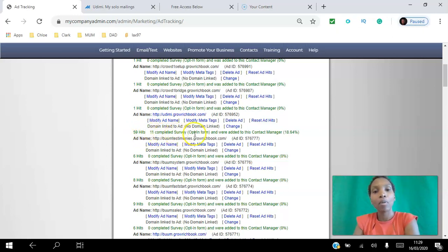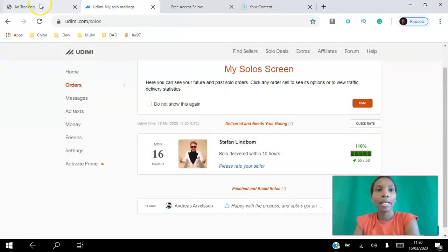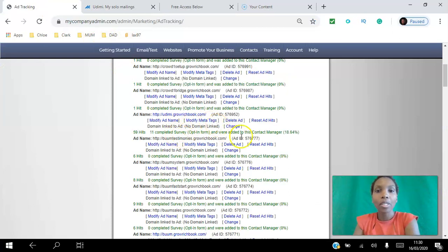From Stefan's 55 hits, I got 10 people who completed the form — meaning they opted in and gave me their name, email, and phone number. That works out to about an 18% opt-in conversion rate.